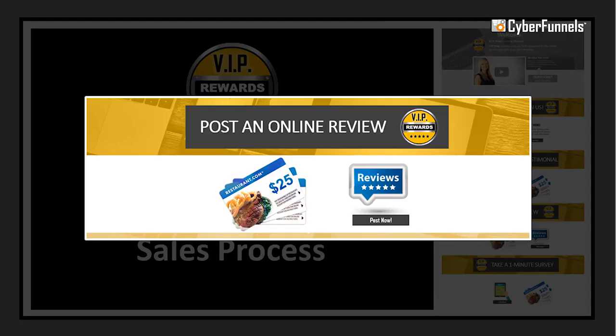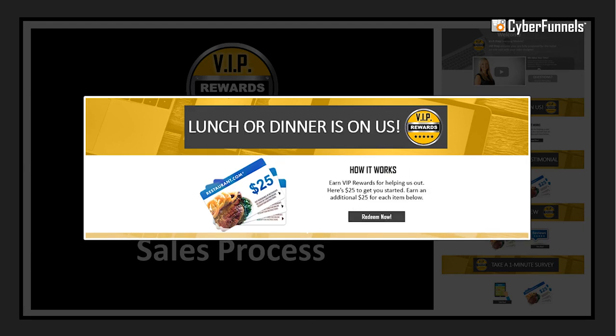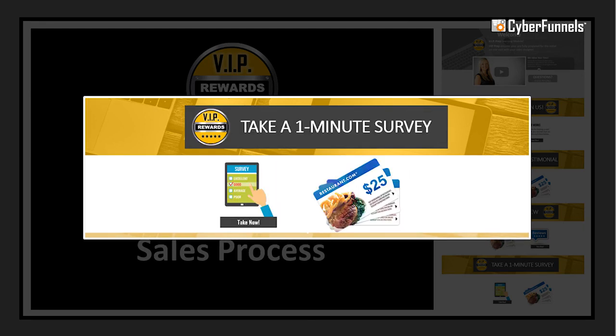Once they submit, our team will watch the video, approve it, and then add music and your company logo, and then add it to your testimonial library that is displayed on the VIP Prep Milestone for prospects to watch. When they're done, they can continue scrolling to the other sections on the page, which will allow them to post online reviews, share on social media, and take a one-minute survey.